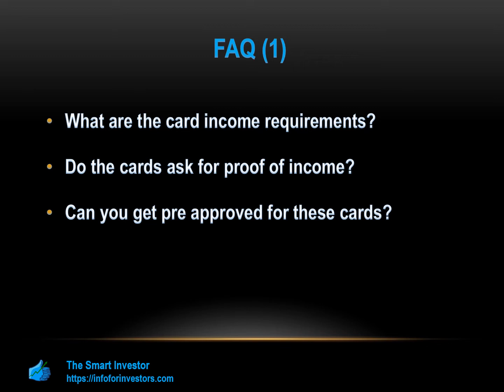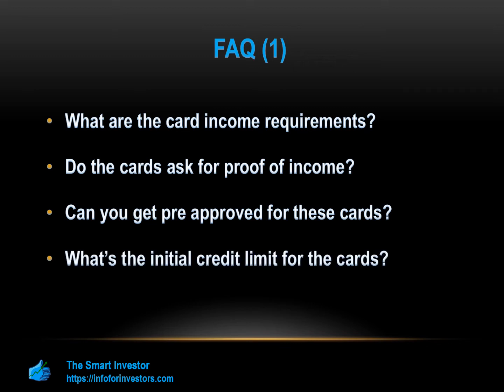What's the initial credit limit for the cards? The Indigo Platinum has an initial credit limit of $300, but there is no mention of when or if it is possible to get a credit limit increase, making this a fairly basic option. The credit limit for an OpenSky Secured Visa is determined by your deposit — you can provide a security deposit of $200 to $3,000, and this will act as your credit limit. After six months, you may be eligible for a credit limit increase without needing to provide an additional deposit.